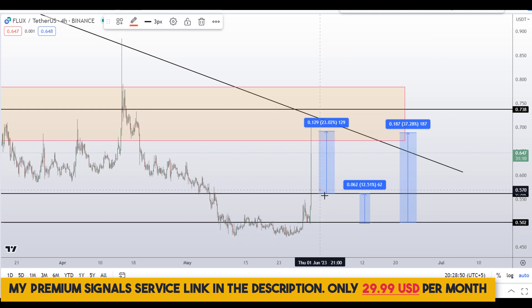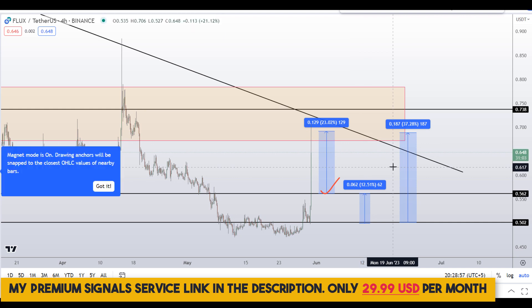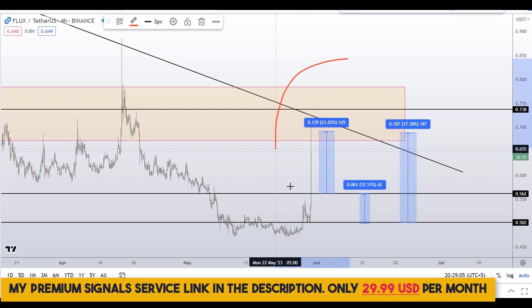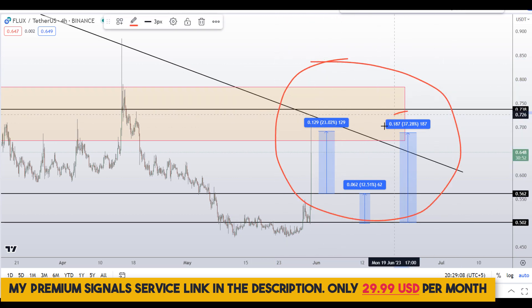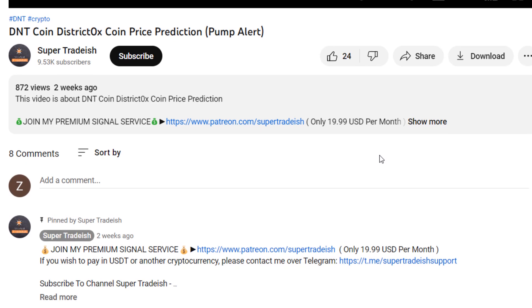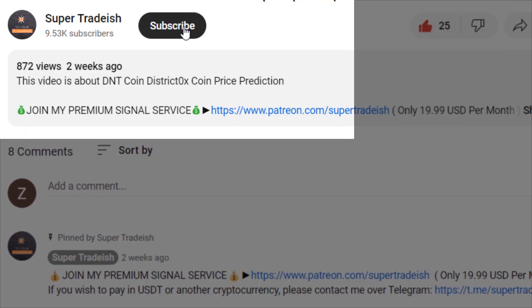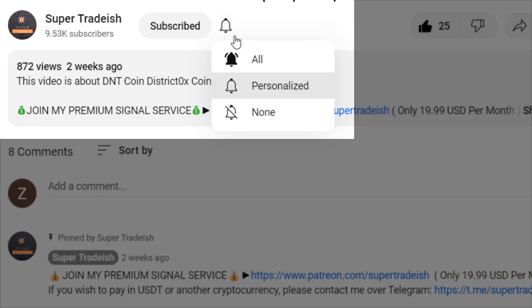Please note that these entry and exit areas are not precise — this could change according to market conditions and price action movement. To get real-time updates, follow me on my private signal service group — link is in the description. So on Flux coin you have two dip scenarios with three targets: one could give around 37 percent gains, one around 23 percent gains, and one around 12 percent gains. I hope that content was useful to you — if you liked it, please smash the like button, subscribe, and hit the bell notification.